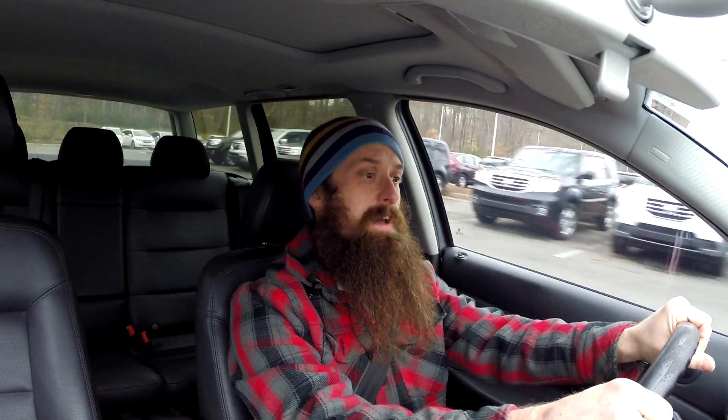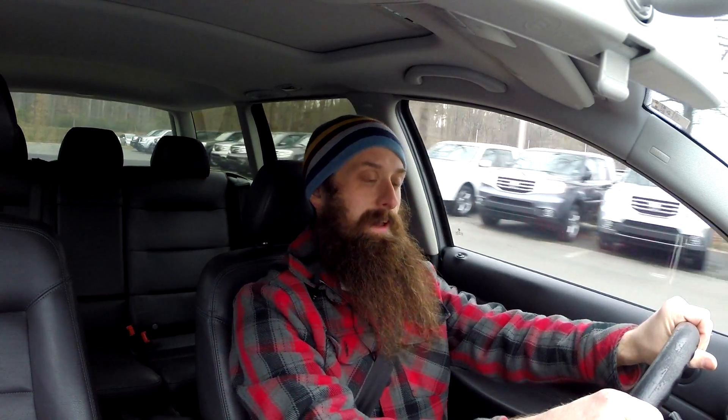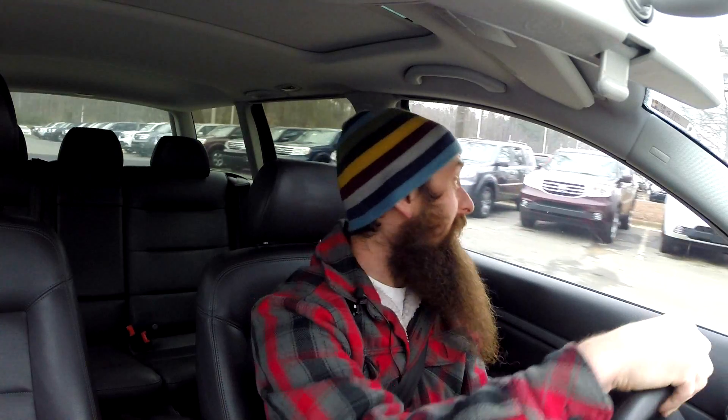Hey everybody, Charles for HumbleMechanic.com. This is episode 35 of the Humble Mechanic podcast. As you can probably already guess, you've got me in the car today. I'm actually on my way home from work after a long day off that I spent as a day on. What I want to talk to you guys about today is something that I actually think a lot about because it directly affects me in the industry.